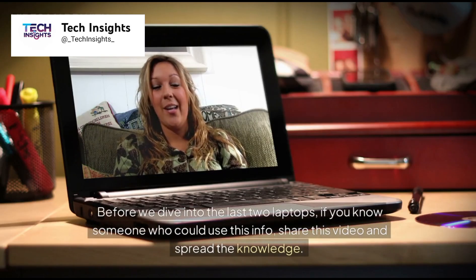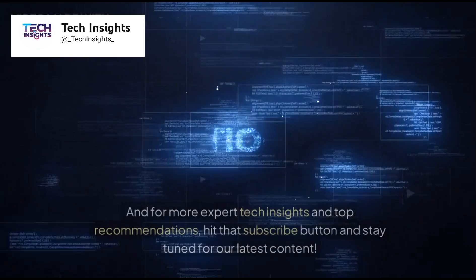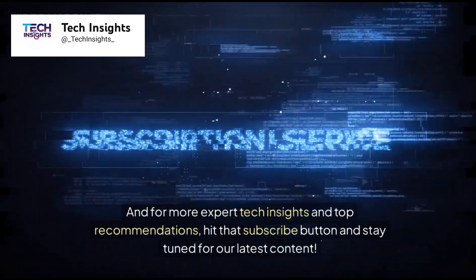Before we dive into the last two laptops, if you know someone who could use this info, share this video and spread the knowledge. And for more expert tech insights and top recommendations, hit that subscribe button and stay tuned for our latest content.